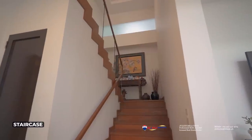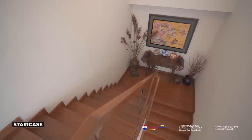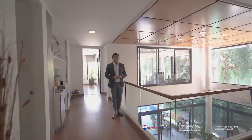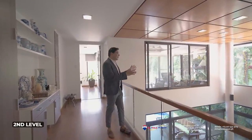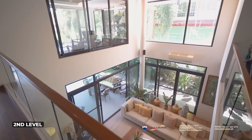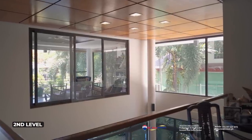To access the second level of this home, we're going to have to go through this beautiful staircase made of wooden and glass components. We're currently here at the second level of the home, and one of the things I like about this particular portion is that from this angle, you'll find one of the best views of your very own living area. You can appreciate the double ceiling height nature of the living area, the corner side, and a beautiful view of your very own garden.